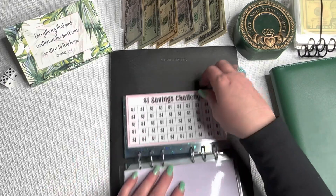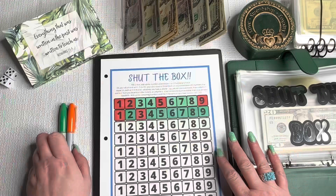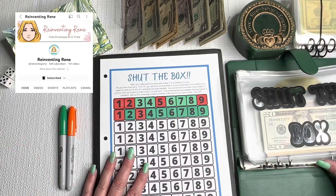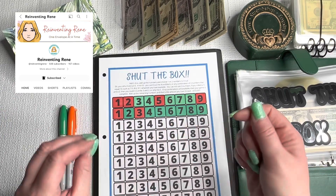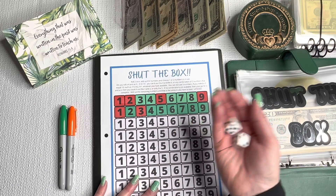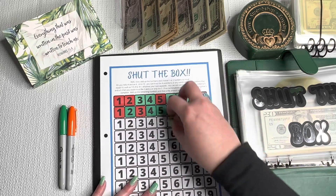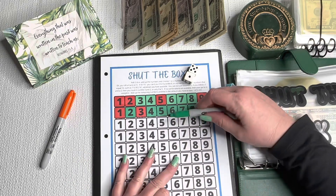The $1 and $5 savings challenges we will start again soon, but that's it for this binder. We're moving on to Shut the Box—another one from Reinventing Renee. The idea is to get all the numbers with the combination of one or two dice.